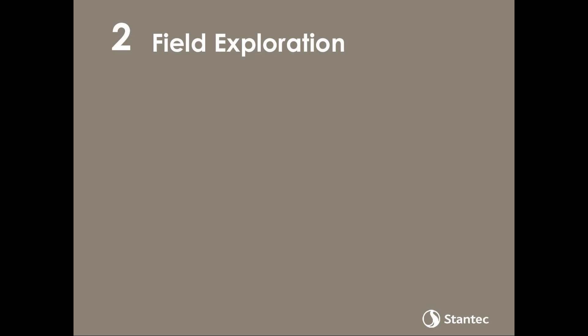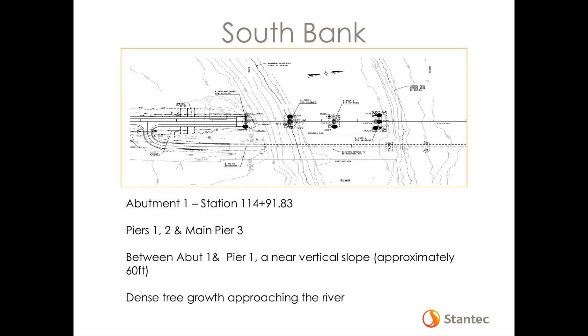Now I'm going to turn it over to Will Modrell. Good afternoon everyone. My name's Will Modrell; I was the geotechnical project engineer overseeing the field exploration and the majority of the analyses on this project. As Taylor mentioned, the bridge was broken up into three portions. The first being the South Bank, which included Abutment 1 at Station 114-91.83, Piers 1 and 2, and the main pier — Pier 3 — which would begin to support that navigational span. Between Abutment 1 and Pier 1 there's approximately a 60-foot drop, almost a near-vertical slope, which made access to those borings difficult.